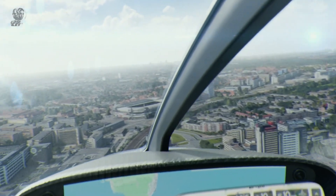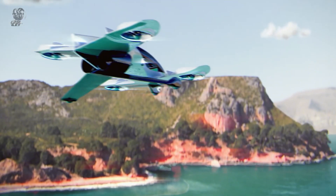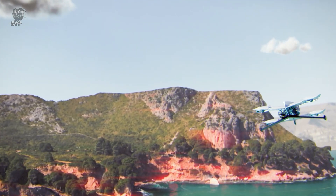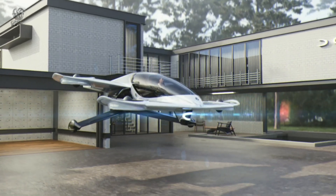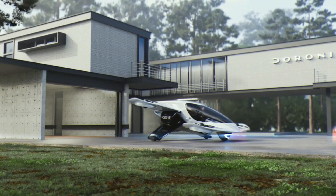Available now for pre-order at $300,000, plus a non-refundable deposit of $11,000, this groundbreaking personal aircraft is set to revolutionize mobility. Production is expected to begin in 2026, marking the dawn of a new era in personal transportation.